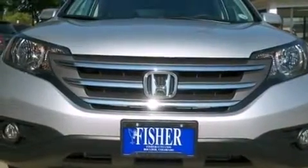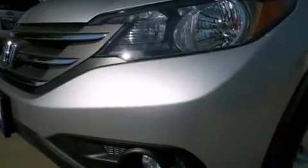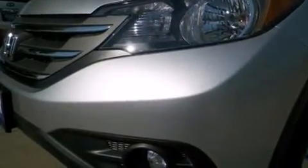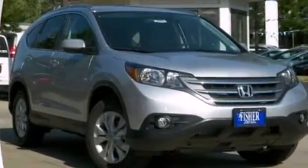A rear window defroster, advanced compatibility engineering body structure, a remote entry system, and XM satellite radio, which streams commercial-free music, news, sports, and more.